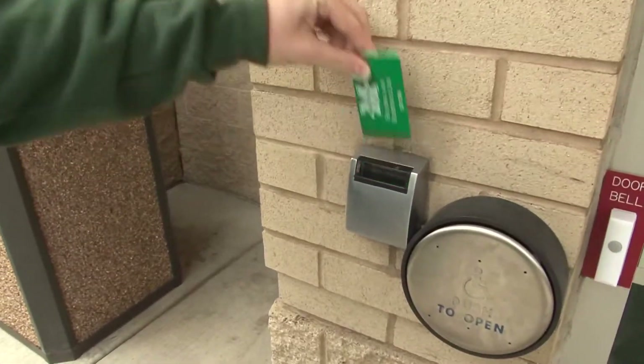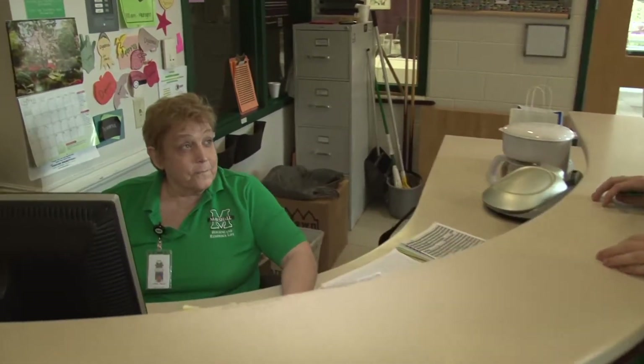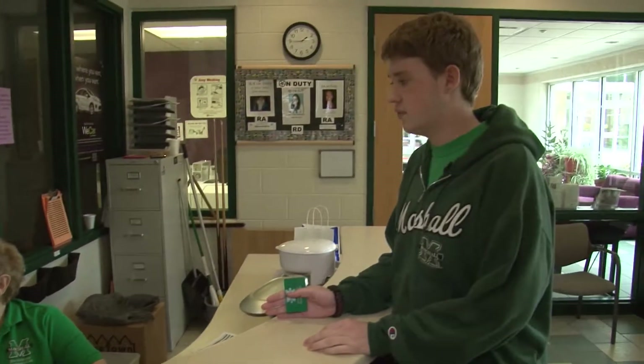First we have to swipe our card to get in. When you enter Willis Hall you're greeted by our desk coordinator, Diana. Here you can sign out a loan key if you lock yourself out of your room, and you can also sign in your guests for the building.